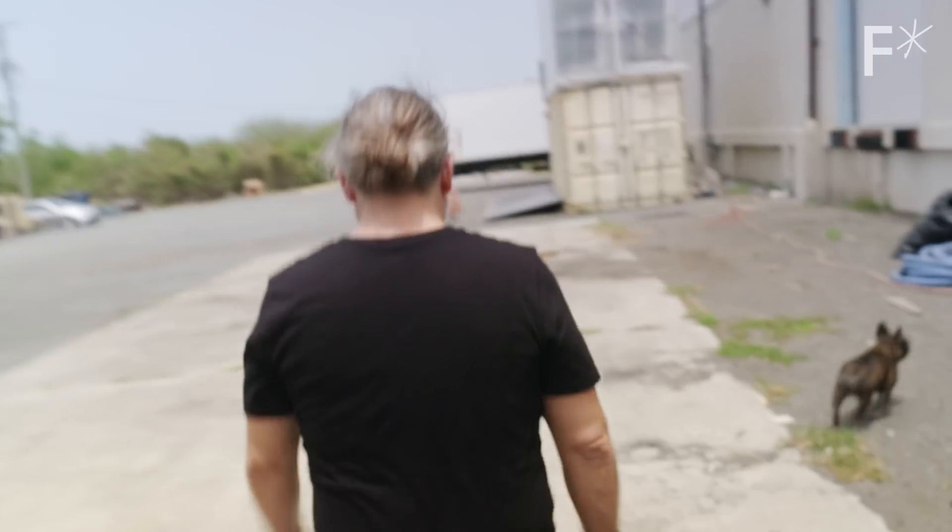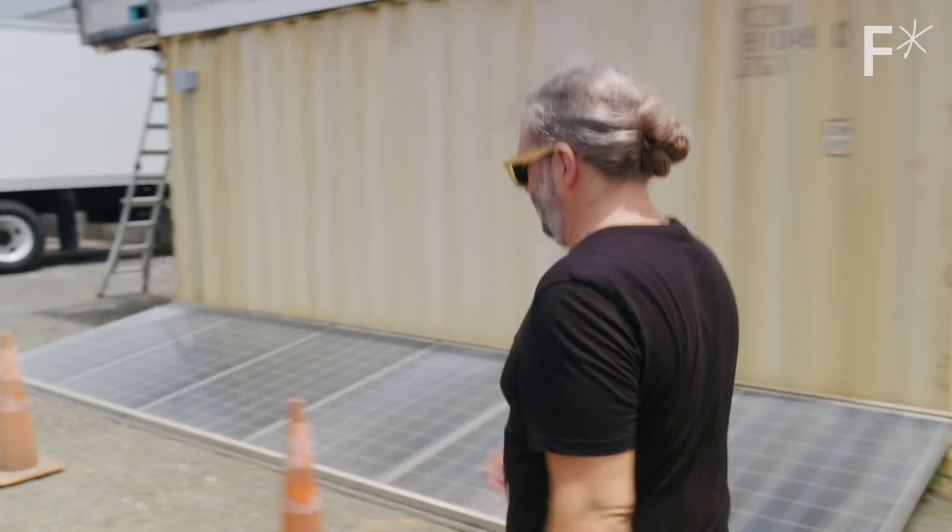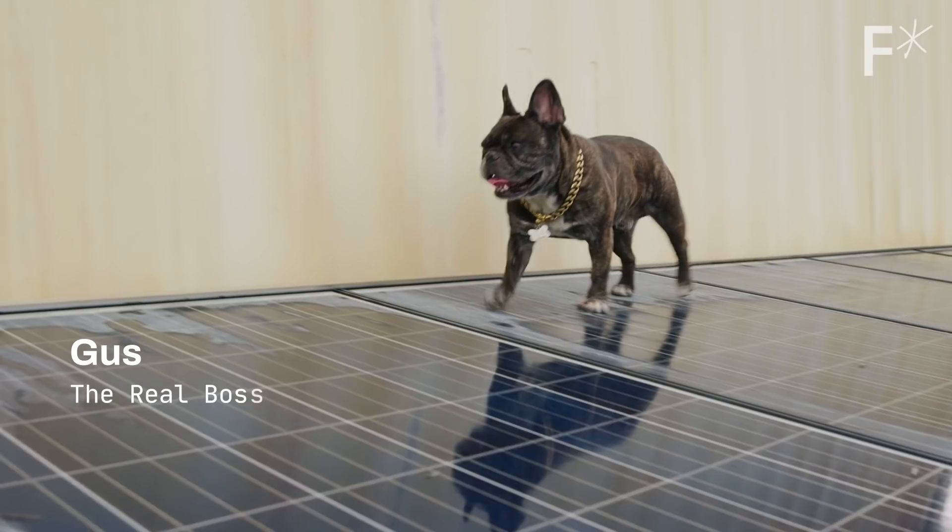Mike Strait is the CEO and creator of FarmPod, and he developed a way to grow food indoors in a pretty tight space.